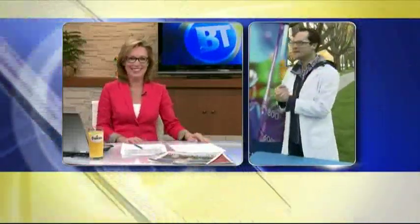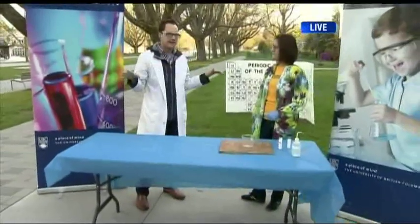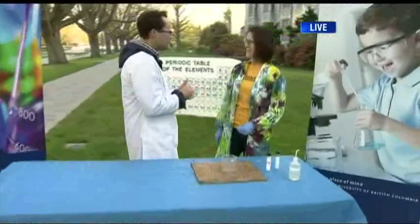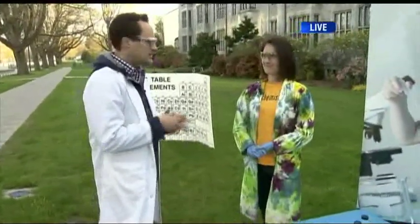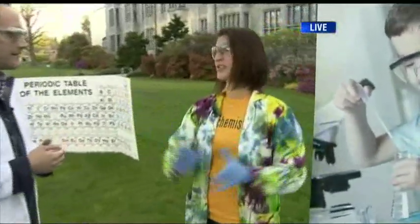Thor, you totally fit the science nerd. We're at UBC celebrating Science Rendezvous, a very cool event happening on the 11th here at UBC. It's right across Canada and families can come together for this free event. I'm here with Dr. Tamara Koons — Dr. Tamara, as she's affectionately referred to by the students — and you are the first-year chemistry demonstrator here. I do all the demonstrations for first-year classes.